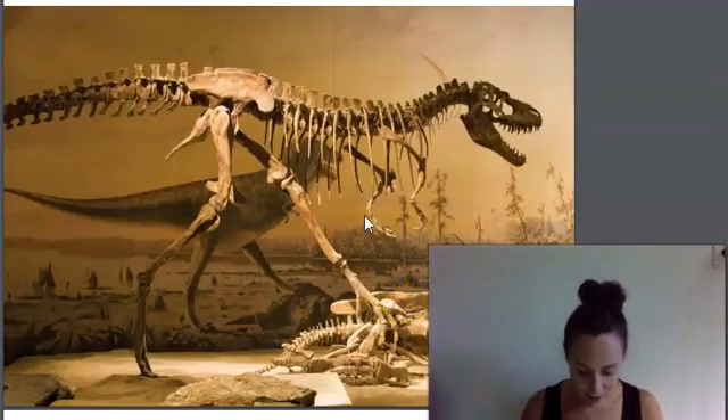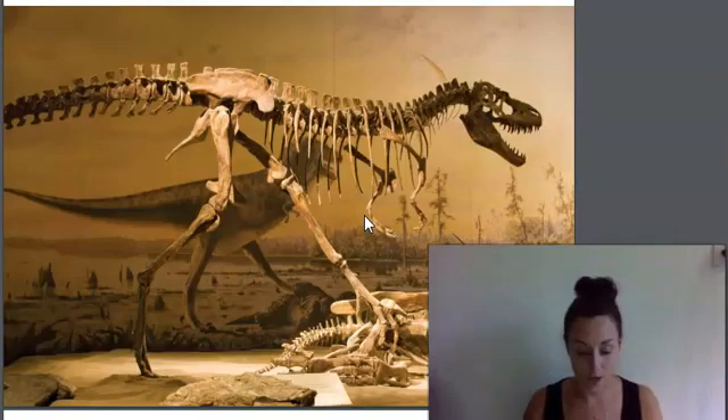This is a skeleton of a Tyrannosaurus rex, or T-Rex as some people call it. It was one of the largest and most fearsome predators ever to walk the Earth. We can tell by its teeth that the T-Rex was a meat-eater. We also know that it was over 40 feet long and up to 20 feet tall, and it weighed about 7 tons — more than two average-size cars combined.